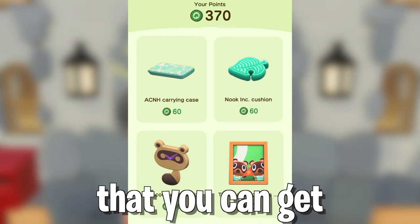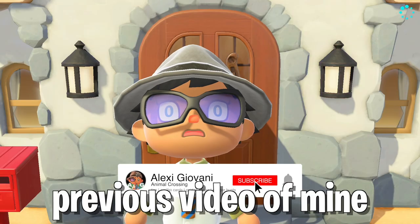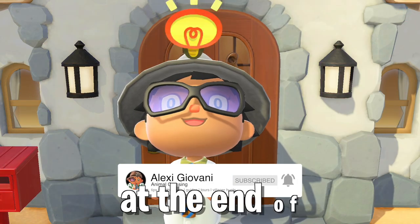Here are the redeemable items that you can get from the Nintendo Online app. To set this up, please refer to a previous video of mine, which I'll leave in the description box below and at the end of this video.